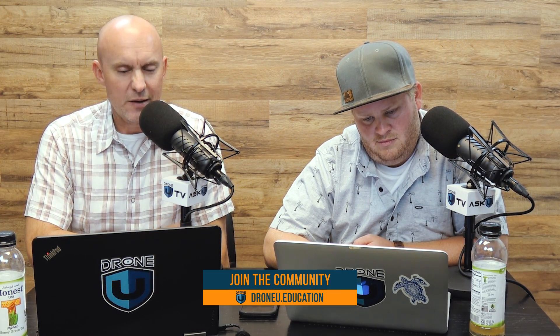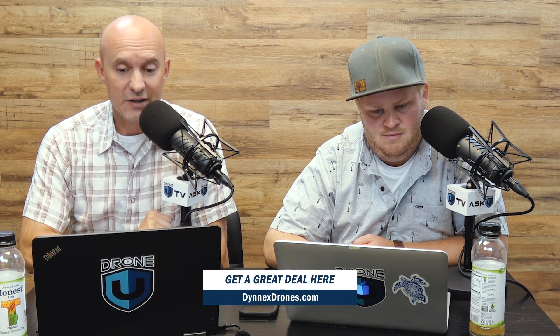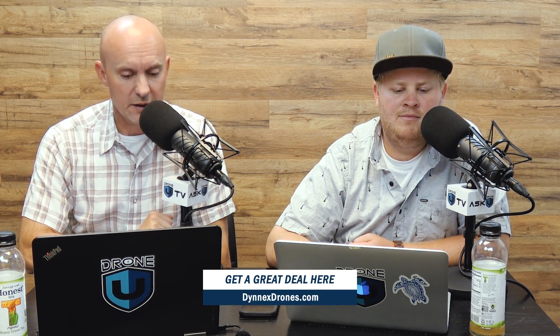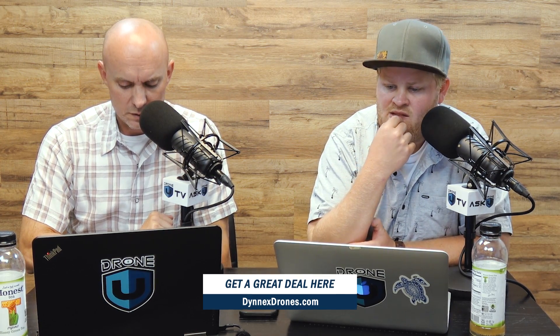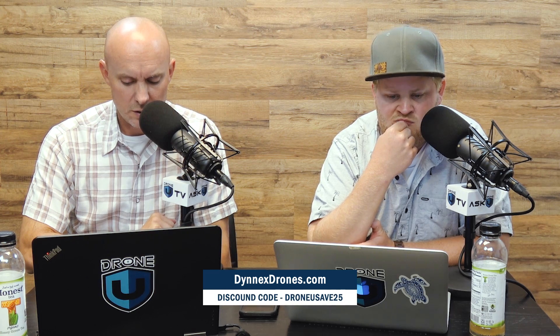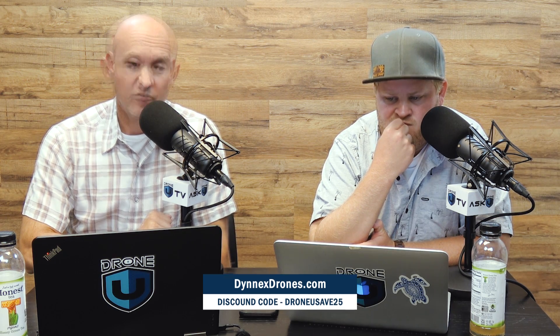Guys, before we get into the question, we want to talk to you a little bit about DinexDrones.com. They are a great opportunity if you're looking for a drone to either start your business or maybe take it to the next level. They've got some great programs that can get you into a drone for zero down and then make payments on that. They've got pretty much everything that you need, and if you use the discount code DRONEUSAVE25 — the number 25, all uppercase — when you check out, they're going to give you $25 off your order. Check them out at DinexDrones.com.